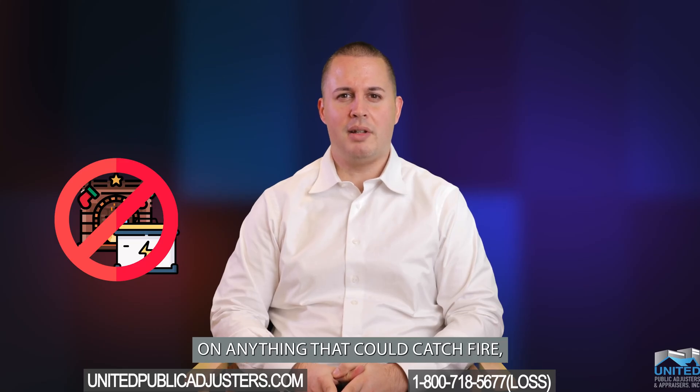Tip 5: Don't place charging batteries on anything that could catch fire, including soft combustible furniture. Tip 6: Don't expose your batteries to fire or excessive heat, or allow them to get wet.